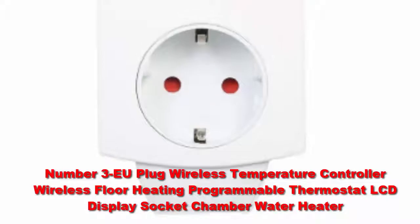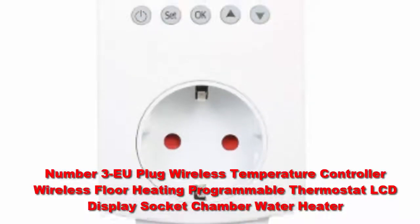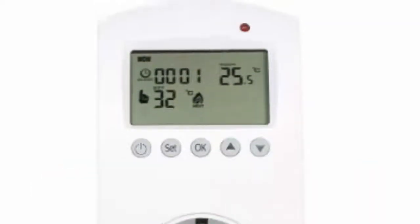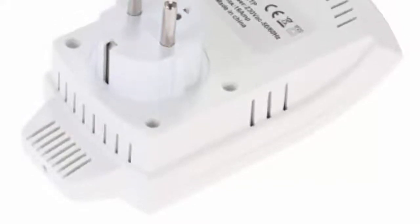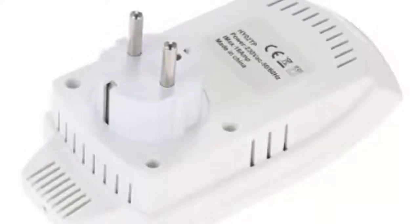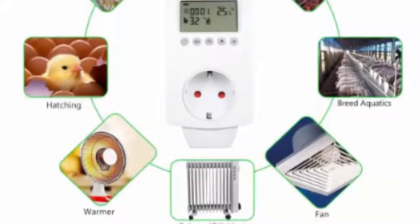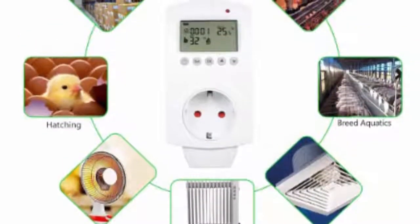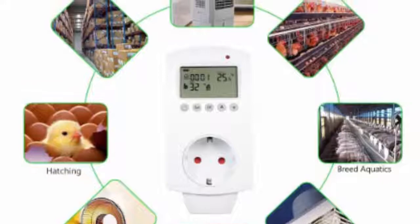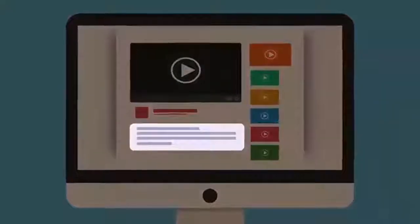Number three: the Yoplus wireless temperature controller — a wireless floor heating programmable thermostat with LCD display. Building the Nest thermostat with plastic instead of glass and stainless steel helped the company shave $80 off its price tag. It's designed to blend into its surroundings rather than call attention to itself. This model has most of the same smarts and is compatible with the Nest temperature sensor, however it is not capable of controlling some of the more sophisticated HVAC systems on the market — so make sure it's compatible with yours before purchasing.